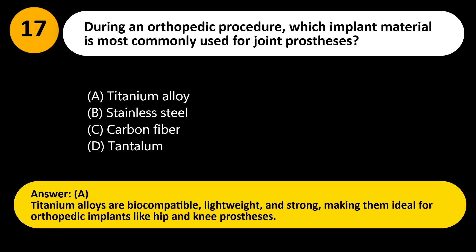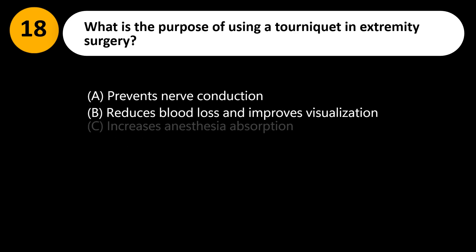Answer: A. Titanium alloys are biocompatible, lightweight, and strong, making them ideal for orthopedic implants like hip and knee prostheses.